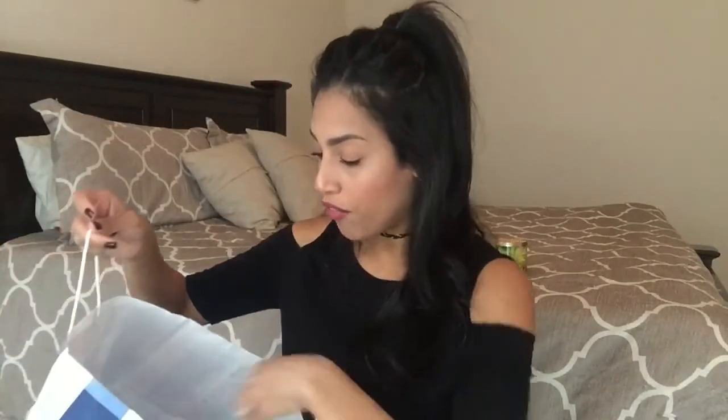Now I'll share some wallflowers. I bought some more wallflowers because I was running low, plus I wanted to give some away for Christmas, so I'll probably keep two and give two away. The first one is Marshmallow Fireside — I'm obsessed with that scent. Next is Sweet Cinnamon Pumpkin, a great fall scent. And then the last two are their traditional scents: Warm Vanilla Sugar and Lavender Vanilla.